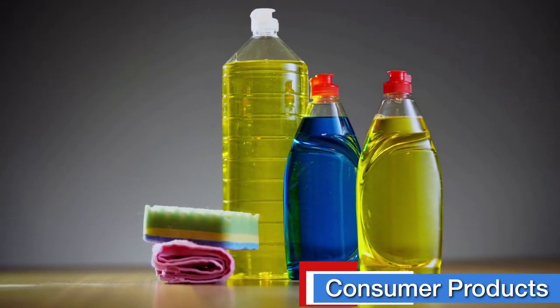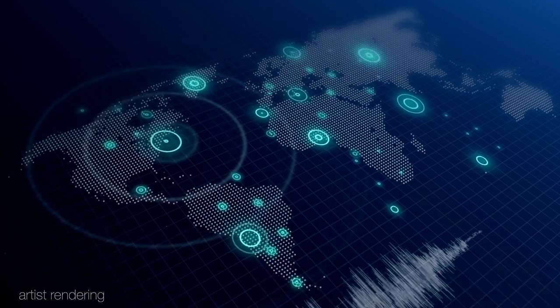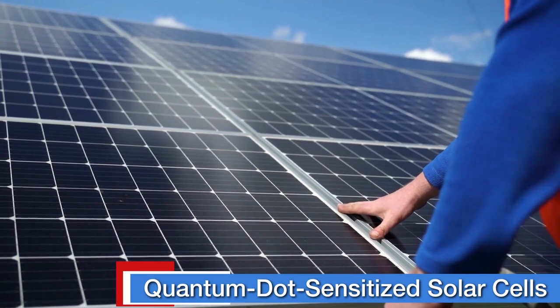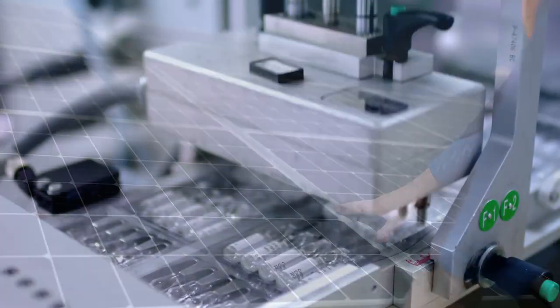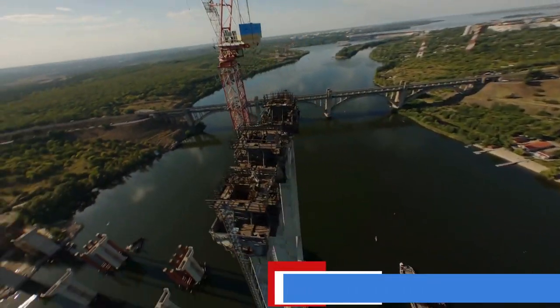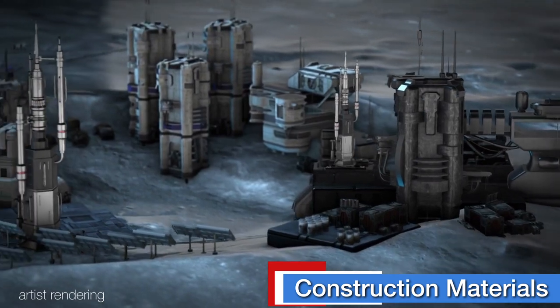Impacts include innovations in consumer products, better understanding of earthquake phenomena, advancements towards the next generation of highly efficient quantum dot-sensitized solar cells, improvements in biomedical device technology, and potential innovations in construction materials for use on Earth, the Moon, and Mars.